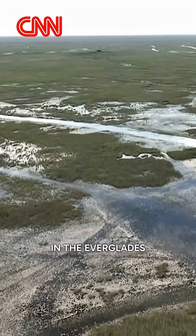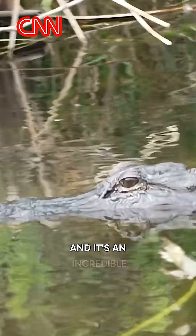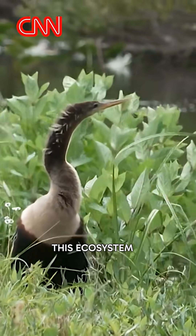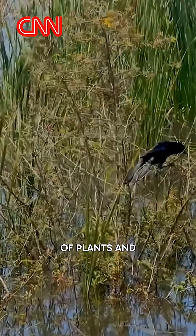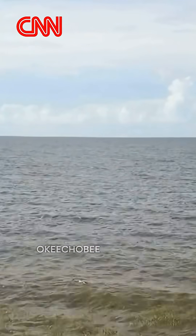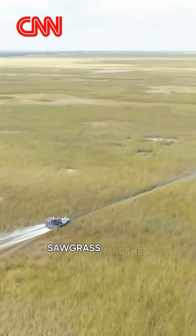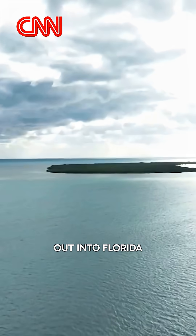Right now we're standing in the Everglades. It's the largest tropical wetland in the United States and it's an incredibly diverse habitat. This ecosystem is home to more than 2,000 species of plants and animals. Known as the River of Grass, the Everglades begin at Lake Okeechobee and flow south through cypress swamps, sawgrass marshes, and mangrove forests before spilling out into Florida Bay.